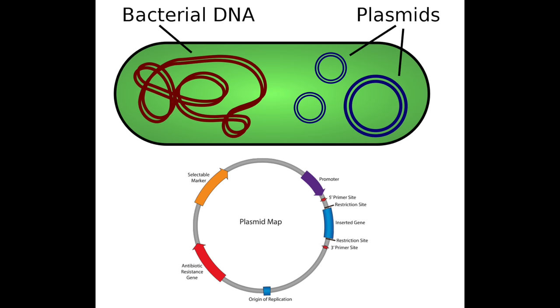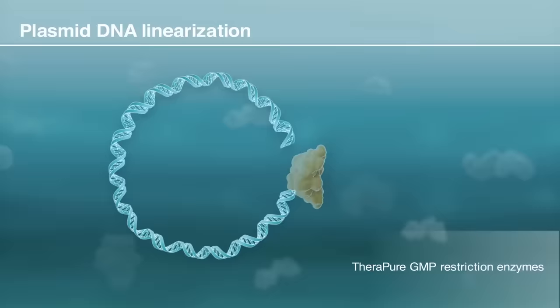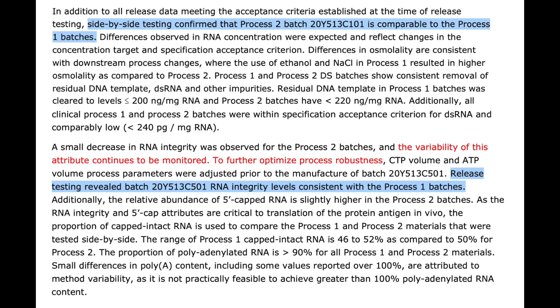In Process 2, they use what's called a plasmid DNA. Plasmids are circular pieces of DNA that can be used by bacteria. So in Process 2, they have bacteria make many, many copies of this plasmid, and then they use that plasmid to make the mRNA in an in-vitro transcription reaction. Drug products made using both processes were tested in side-by-side comparison studies to make sure that they are practically identical, do the same thing, and pass the exact same quality control standards. And all of those things were demonstrated.